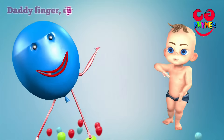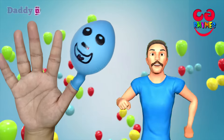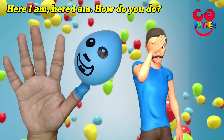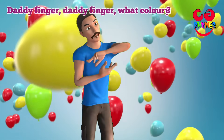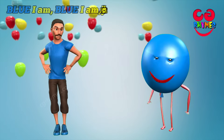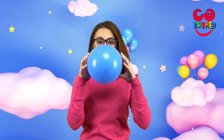Daddy finger, daddy finger, where are you? Here I am, here I am, how do you do? Daddy finger, daddy finger, what color are you? Blue I am, blue I am, that's my color. Yay! Blue!